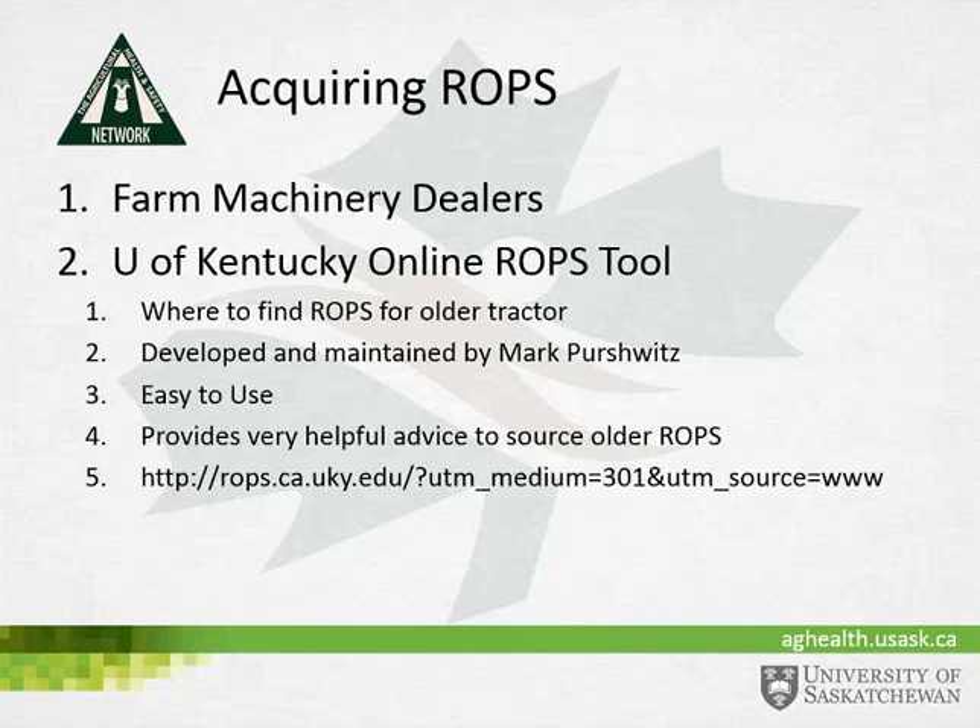What are the options available to farmers? First, we always recommend talking to machinery dealers — most have good knowledge of how to acquire ROPS for your tractors. Another very useful tool is the University of Kentucky's online ROPS tool, which shows you where to find ROPS for older tractors. It has been developed and maintained by Mark Pershowitz, who has spent numerous years researching this area. It is easy to use and provides helpful advice to source older ROPS; the website is shown at the bottom of this slide.